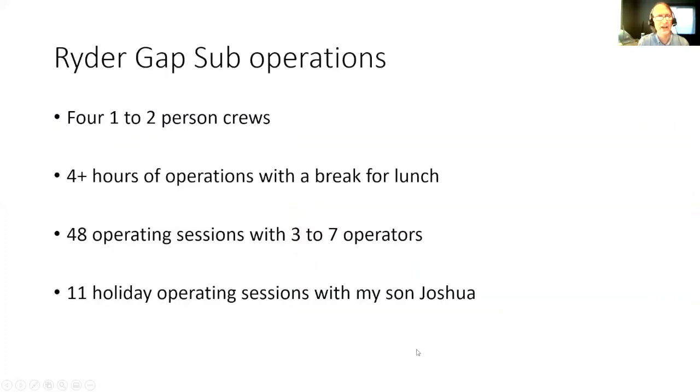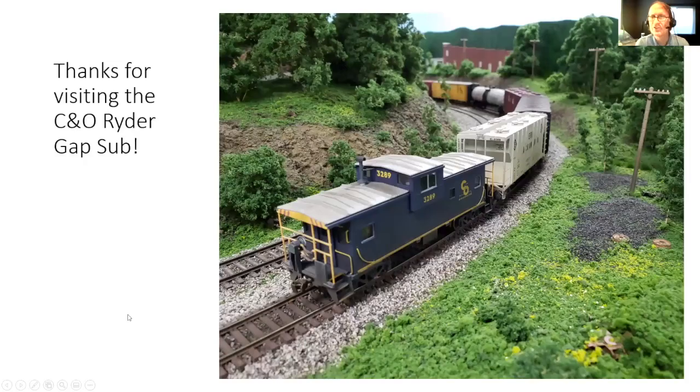One slide here on operations — I didn't talk much about operations because we don't have time, but we have had 48 operating sessions. We were going to have sessions 49 and 50 at SoundRail, but obviously that didn't happen. We have three to seven operators at a time in one to two person crews. Operating sessions take four-plus hours with a break for lunch. My son Joshua and I have also operated the layout 11 times over the holidays — the first time probably took an hour because there were about 15 cars to move, and now it takes us five or six afternoons to go through the entire operating session. And with that, thank you — that's our visit and tour of the layout. Hopefully that was interesting for you.